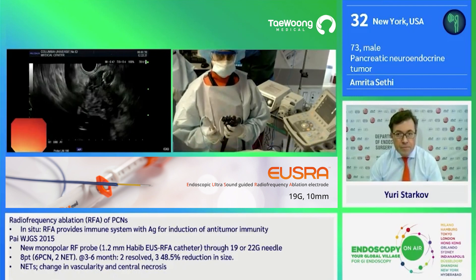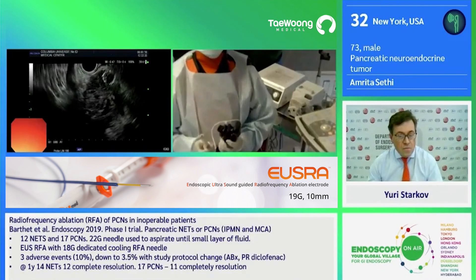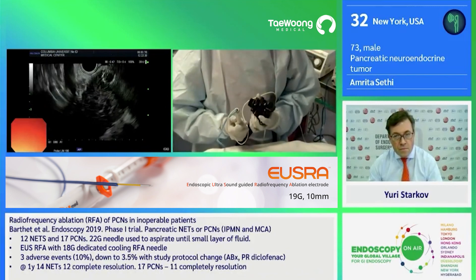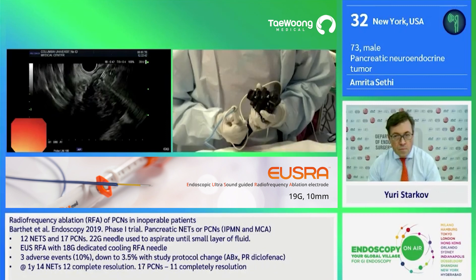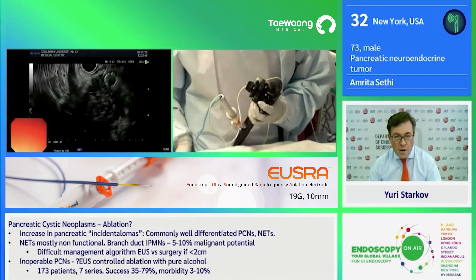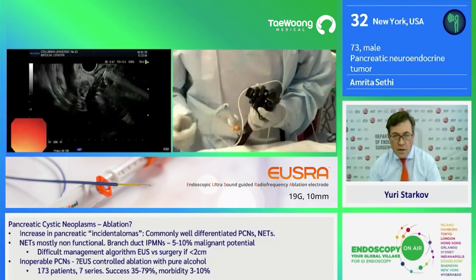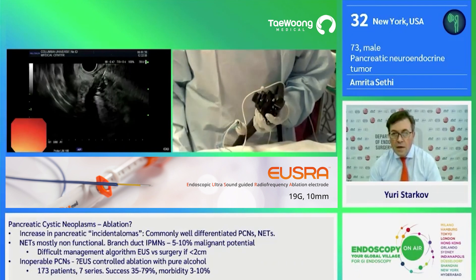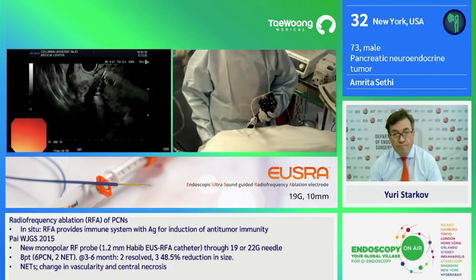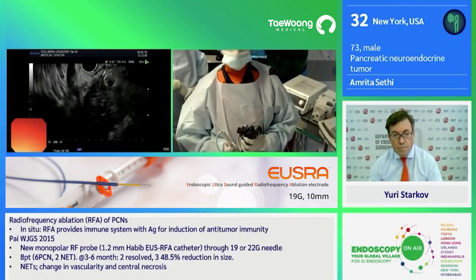Now I am going to try to enter the lesion with the probe itself. You see the metal stent up above. This is a stainless steel catheter, which means that it is very stiff compared to an EUS needle. So the one difficulty is in positioning, but you can see the needle entering the mass there. The relatively hypoechoic area is the electrode — that's 10 millimeters. And I will place this into the center of the lesion.